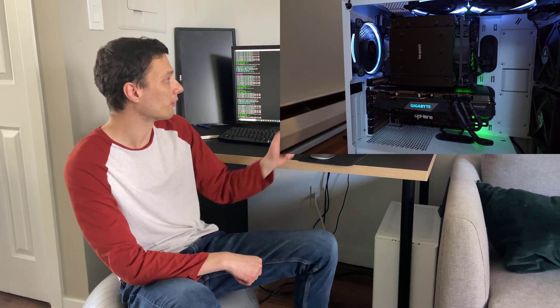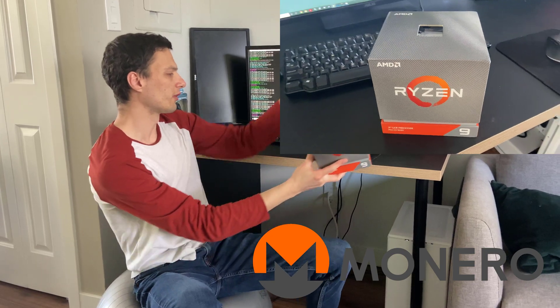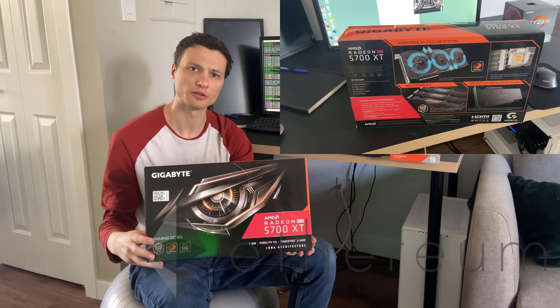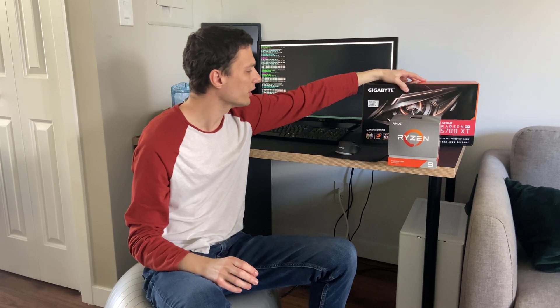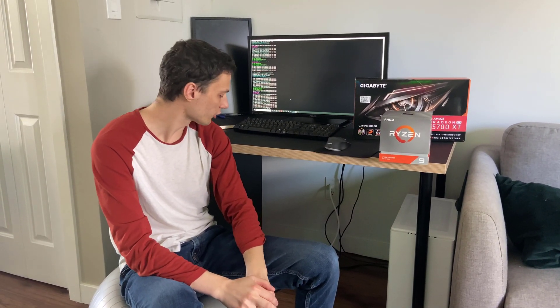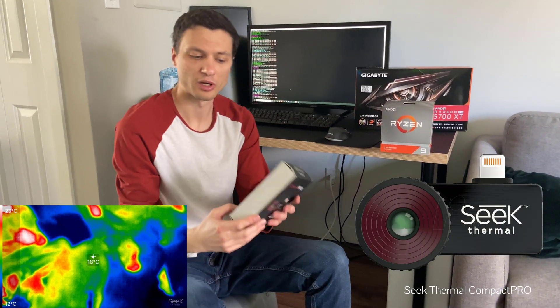Hey guys, how's it going? Today I'm going to be demonstrating how you can use a gaming PC for mining. This one right here is running on a Ryzen 3900X CPU, which is being used to mine Monero. The GPU in the rig is an AMD Radeon 5700 XT and this is used to mine Ethereum. In the video I'll be demonstrating the software I'm using to mine Ethereum with the GPU as well as how it's mining Monero with the CPU. Also I'll be showing how much power it's drawing with the wattmeter right here, and furthermore also be showing the heat the rig is producing using a thermal camera right here. So without further ado, hope you guys enjoy the video.